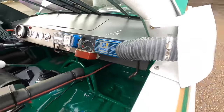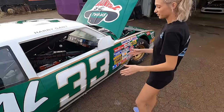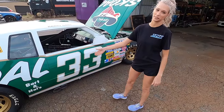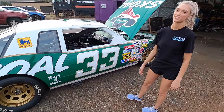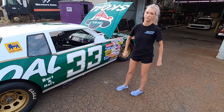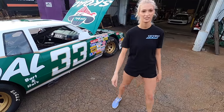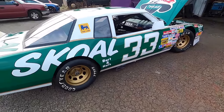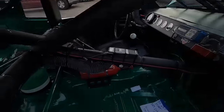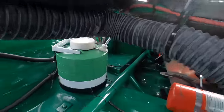Somebody named Harry Gant driving the school Bandit car - you'd think he would look like Burt Reynolds, but he does not. Harry Gant was the man though. They call him Handsome Harry. I wonder what he's doing these days.